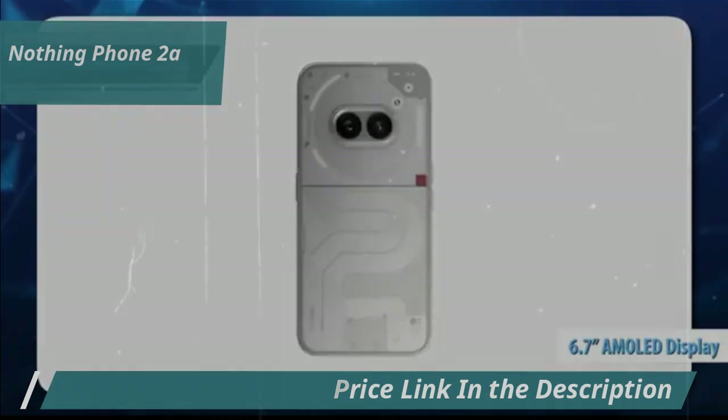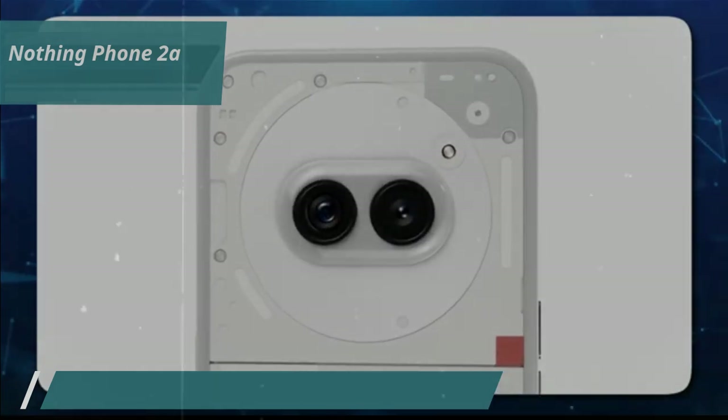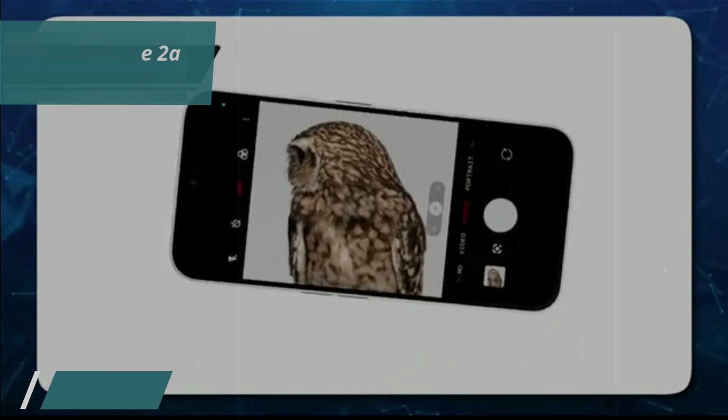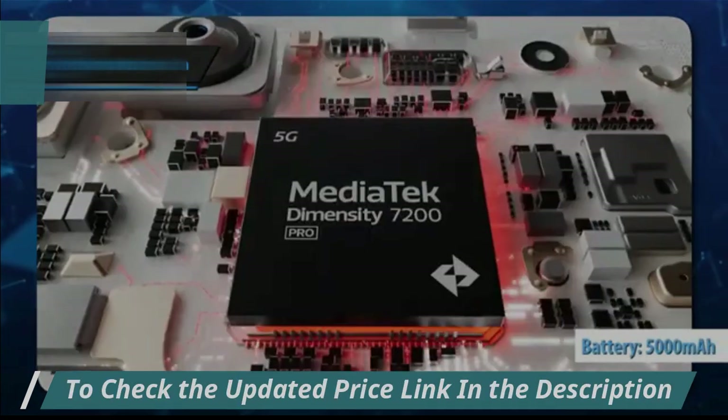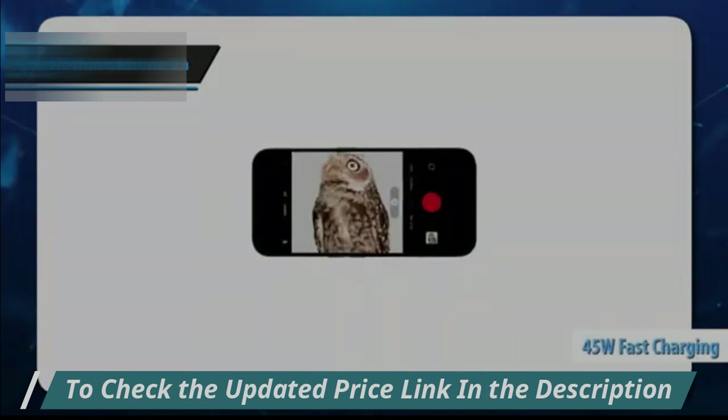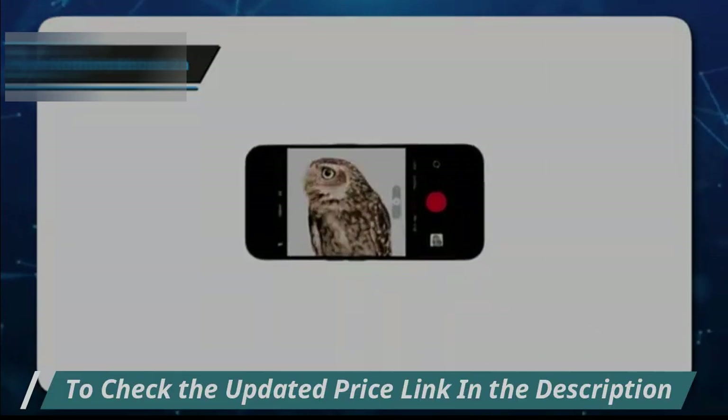The 6.7-inch AMOLED screen with an adaptive refresh rate of 120Hz provides a vivid and fluid viewing experience. The 5000mAh battery provides up to 2 days of use, with 45-watt fast charging giving you energy for the whole day in just 20 minutes.